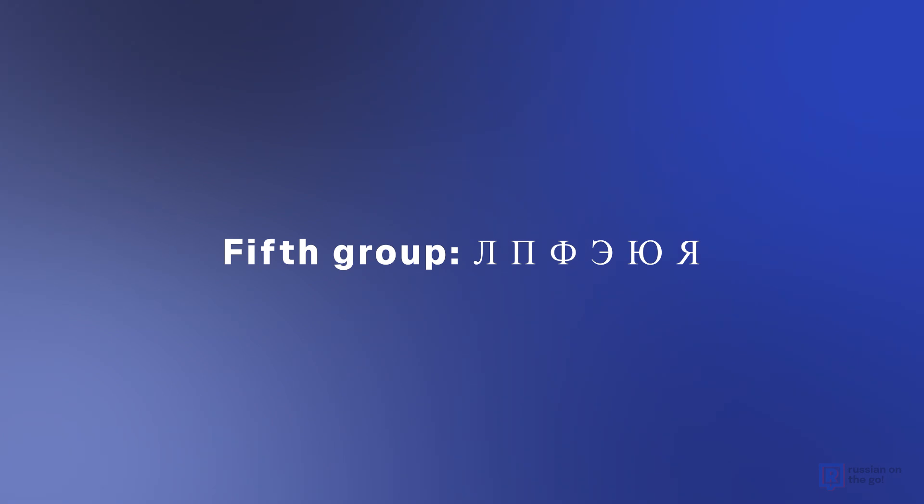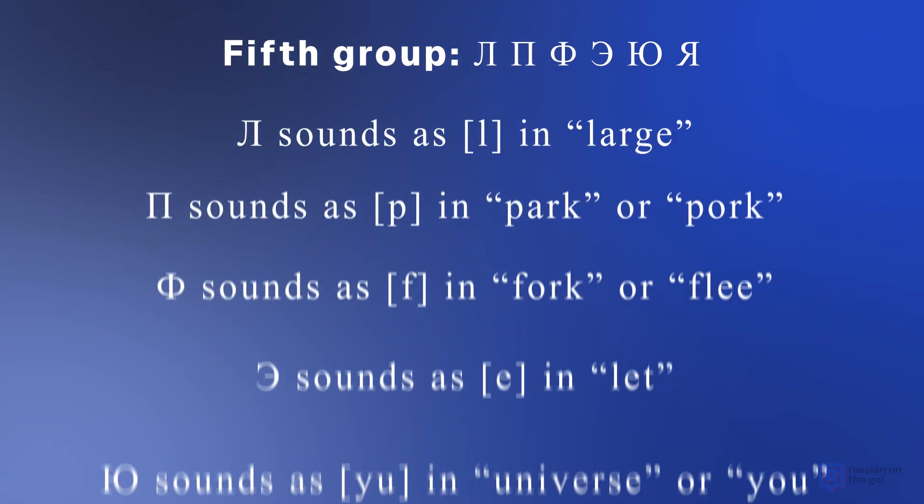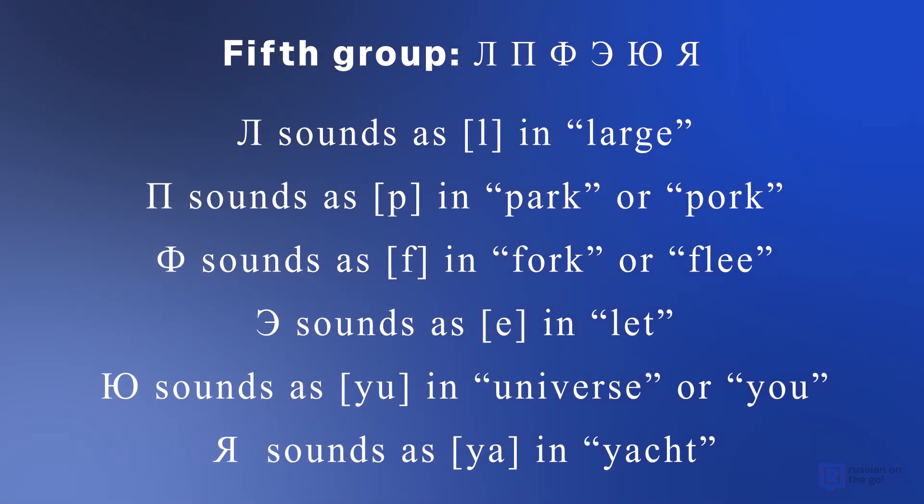Fifth group: Л, П, Ф, Э, Ю, Я. Л sounds as Л, as in 'large'. П sounds as П, as in 'park' or 'pork'. Ф sounds as Ф, as in 'fork' or 'flea'. Э sounds as Э, as in 'let'. Ю sounds as Ю, as in 'universe' or 'you'. Я sounds as Я. And now try to read these words out loud.